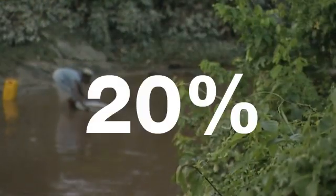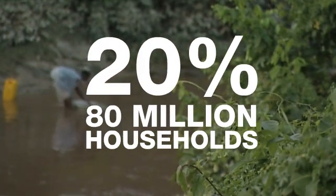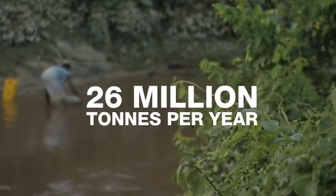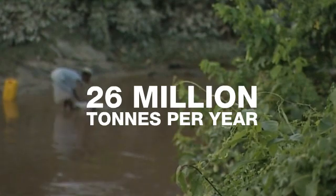If distributed to 20% of its 80 million household target market, this water treatment technology could reduce CO2 emissions by 26 million tonnes per year by the year 2020.